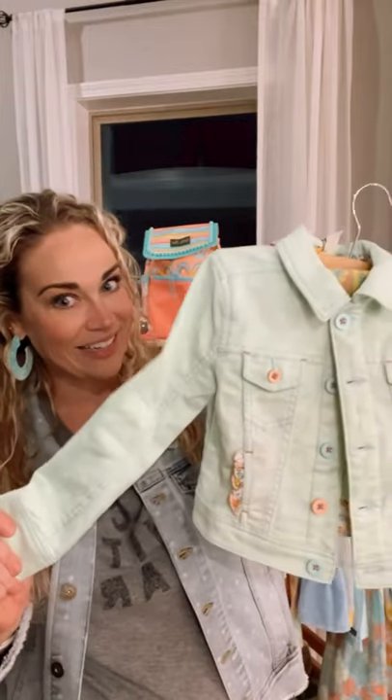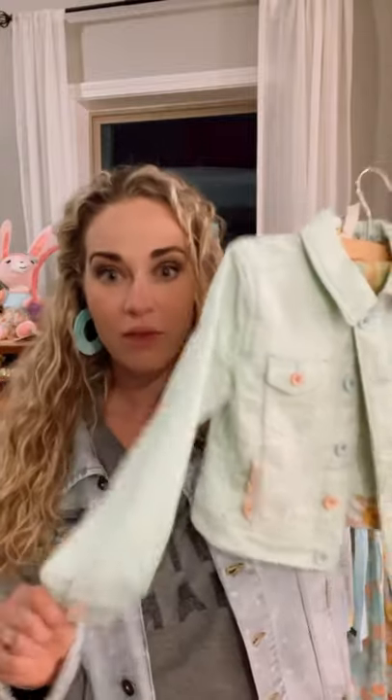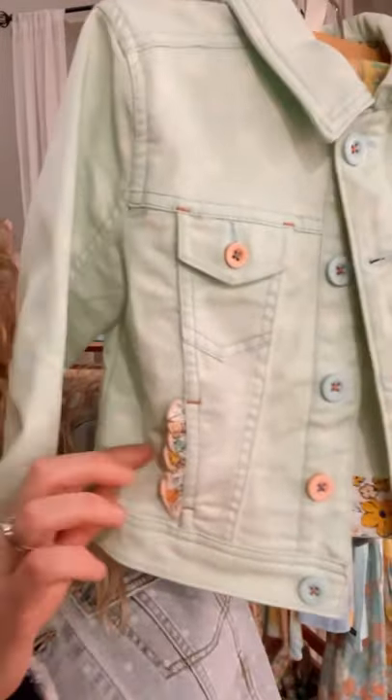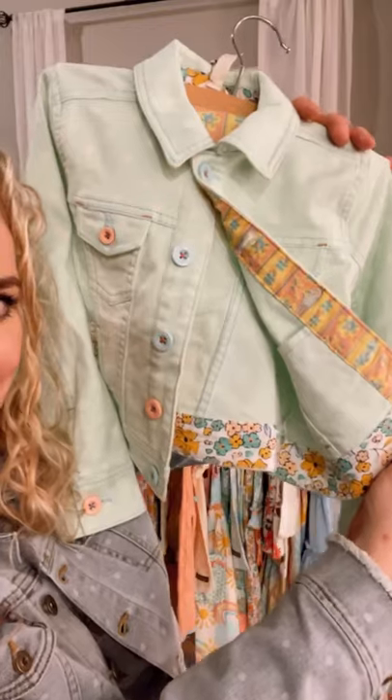Let's talk about this denim jacket. She's gorgeous. I'm not usually a fan of denim on my girls because it really doesn't typically have a lot of stretch, and if your kids are like mine, they don't want to feel constricted. But I love her — she has almost the exact amount of stretch as our amazing new women's jacket. This is our Polka Dot Party denim jacket. There is a wonderful amount of stretch, it is a beautiful light mint color, with fun little peek-a-boo pops of color from the buttons and fabulous little ruffle detailing on the pockets.